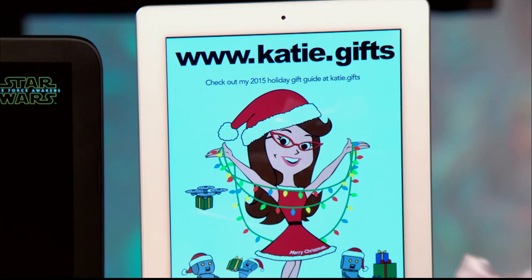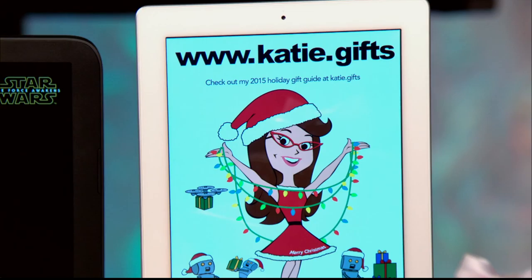Head on over to my site at www.katie.gifts for tons of different gifting ideas this holiday season. And for all of these and more, go to thunknews.com/awesomegifts.